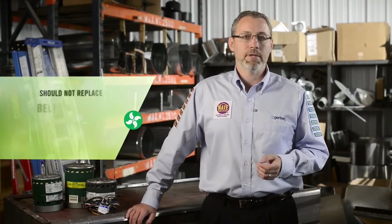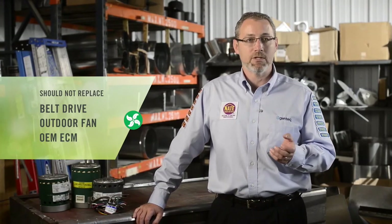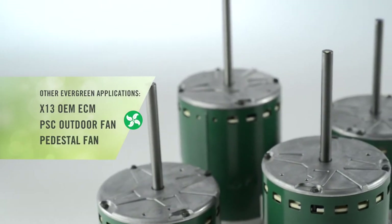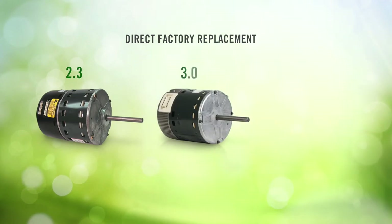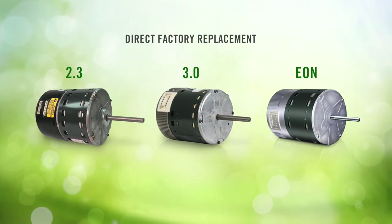As a reminder, the Evergreen IM is designed specifically to replace PSC direct-drive indoor blower motors in HVAC applications. It should not be used to replace belt-drive motors, outdoor fan motors, or OEM ECM products such as X13 or variable-speed indoor blower motors. However, there are other Evergreen products for all of these applications. Variable speed ECM must be replaced with a direct factory replacement from the manufacturer of the HVAC system it is used in.